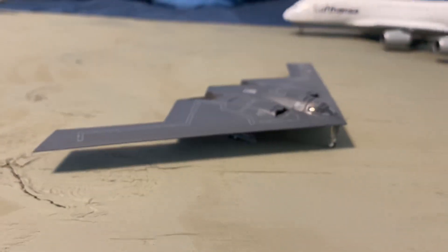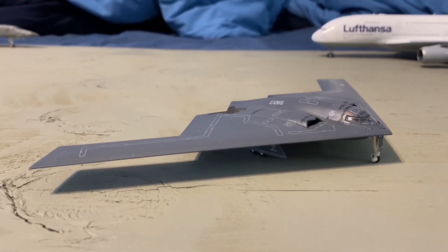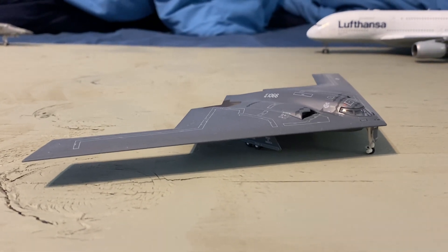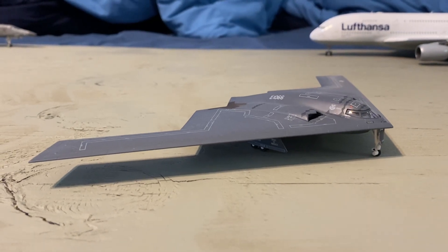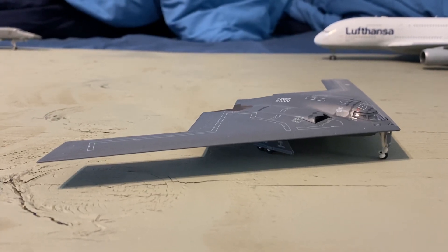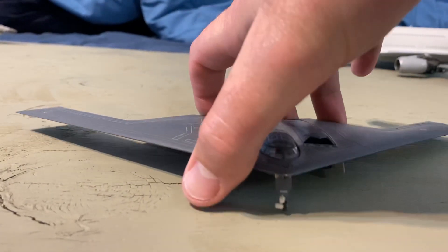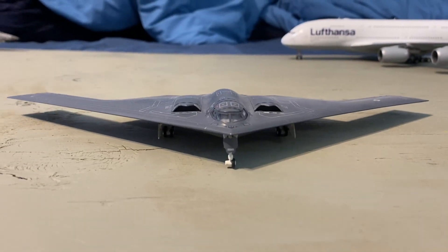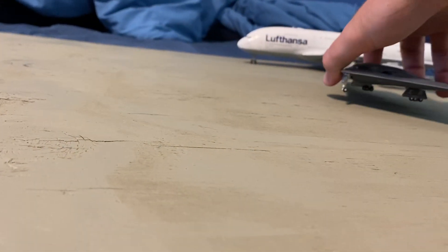At number 3, the Herpa Wings 1/200 scale B-2 Spirit. This is one of the best looking models I have without a doubt — I love this thing. I was so happy when I got it, finally starting to get these 1/200 bombers. They just look so good, and the B-2 is no exception — it just looks so menacing. Awesome.